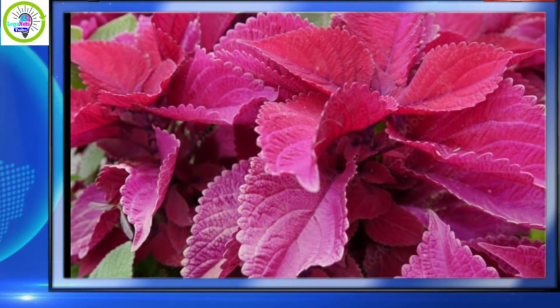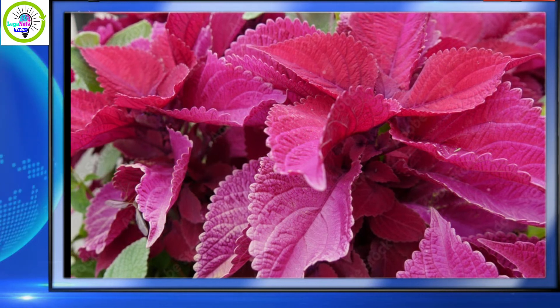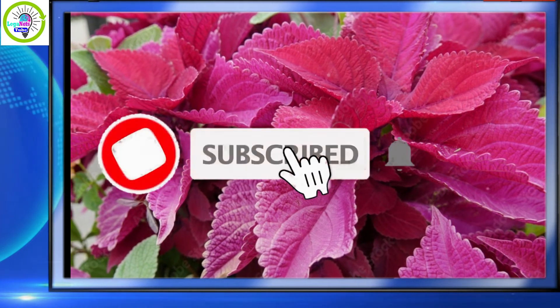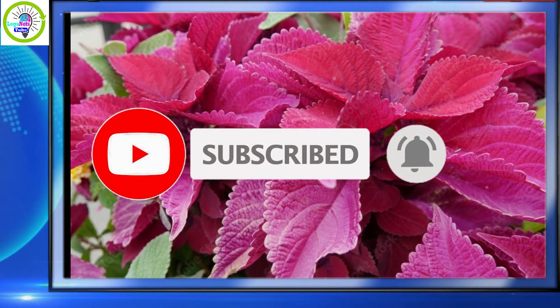Thank you for watching! Let me know what you think, and if you are new to this channel, don't forget to like, share, subscribe, and hit the notification bell to be updated on our new uploads.